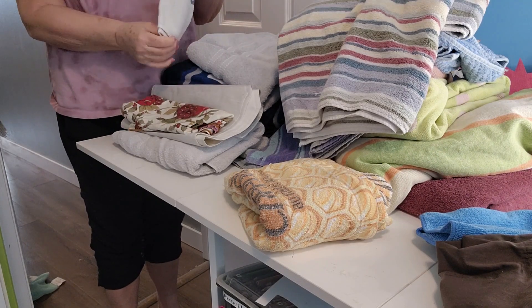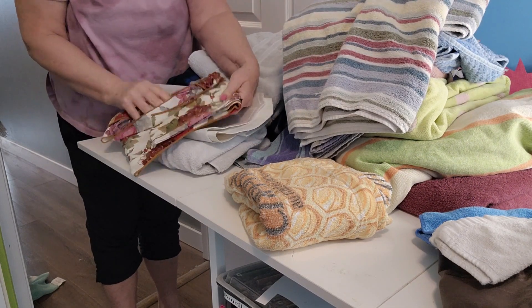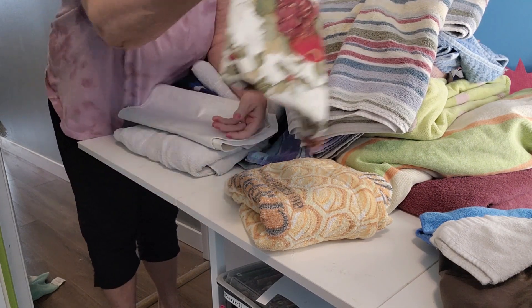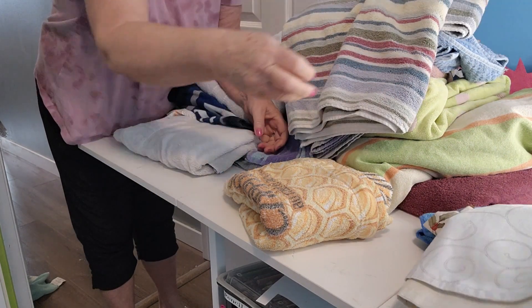That's my husband's golf towel for when he's golfing. This is a table runner, and I have another table runner there. I forgot about those.